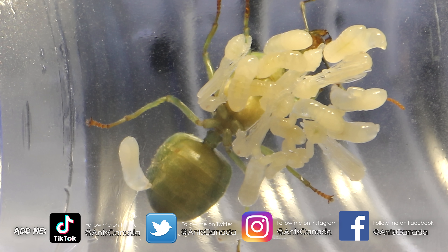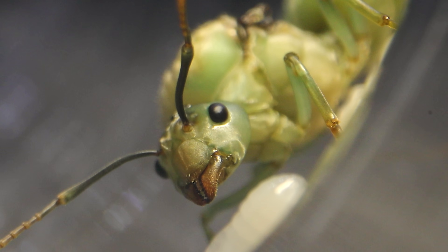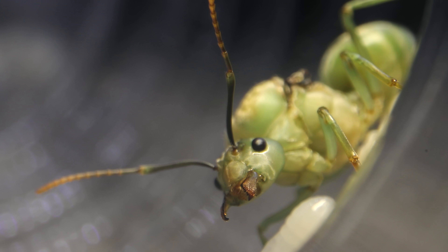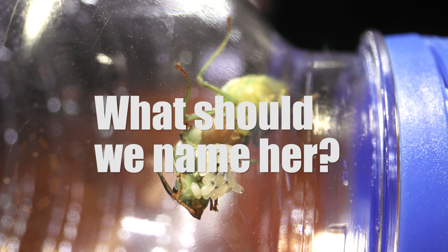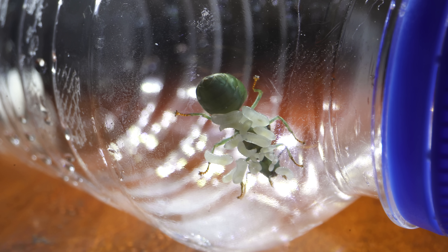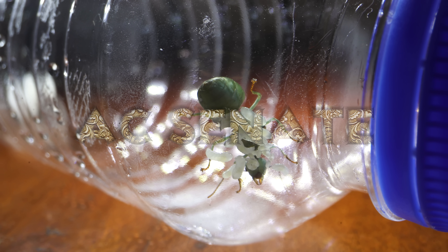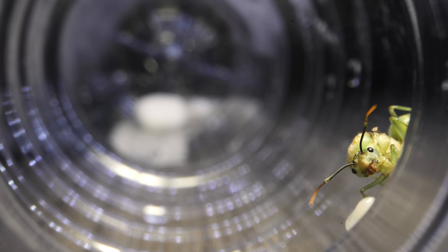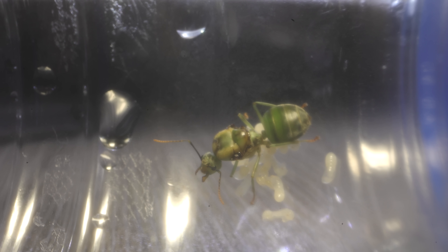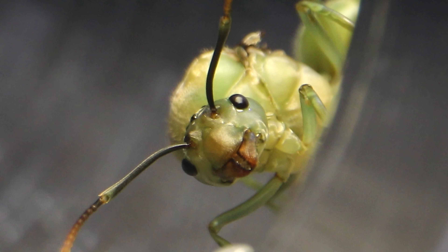AC Family, now before we continue on checking out our royal queen's new pupae, I have an amazing announcement! Her Majesty, in all her green glory, has an official name! Last week I asked you guys to help me decide on an official name for our beautiful green queen ant here, and your AC Senator and I chose our top 5 favourites from all of your awesome name suggestions in the comments, and you guys all voted! And so AC Family, you the AC Council have spoken, and I'm happy to announce that our beloved green weaver ant queen, from now on, shall be called the Jade Empress. I love that name! Great choice, guys!